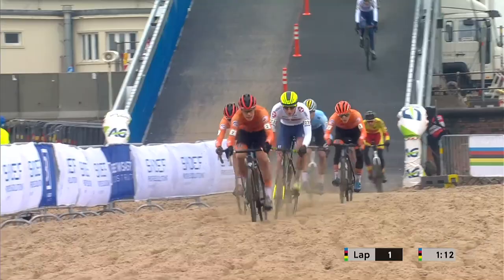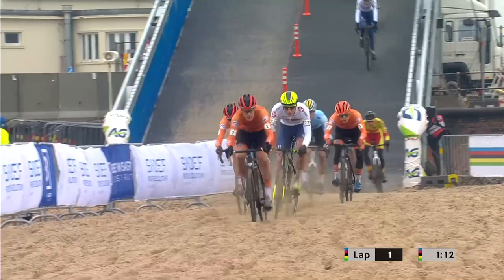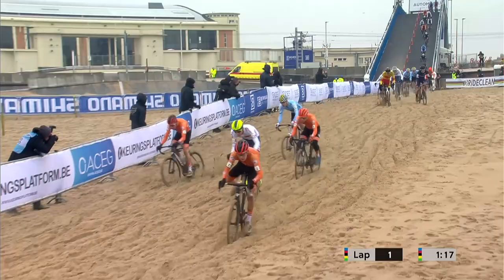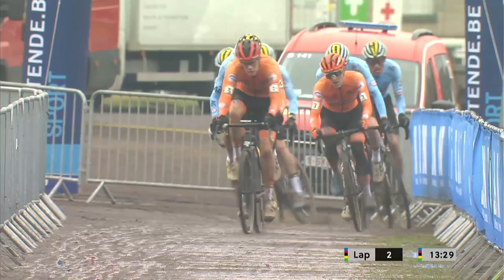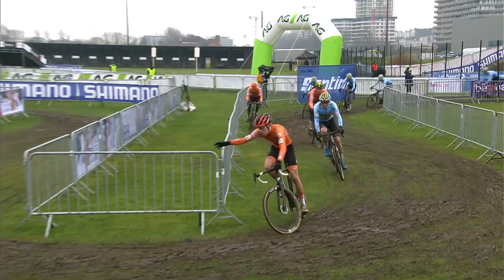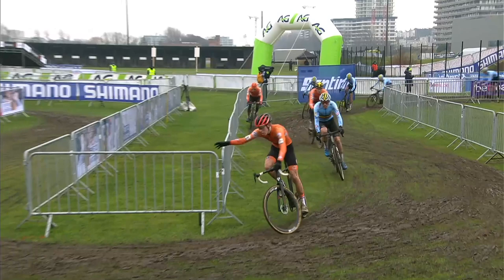Oh, that was very, very close. Pace is already very, very high at the front as the Dutch try and force this on a little bit. Thomas Main has recovered, as has Ben Turner. So still a group of around 10 riders at the front of this race. Oh, that was a little bit of a slide at the front.